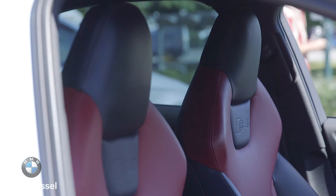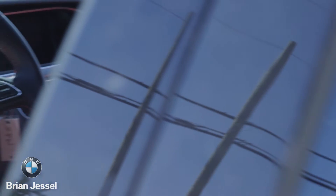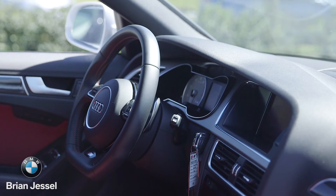On the inside you'll find a two-tone red and black leather interior, Audi's performance flat-bottom steering wheel, and carbon fiber trim.